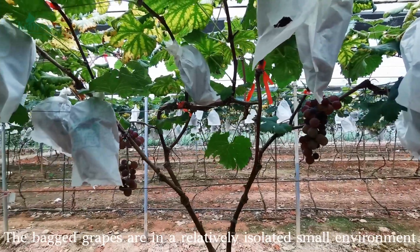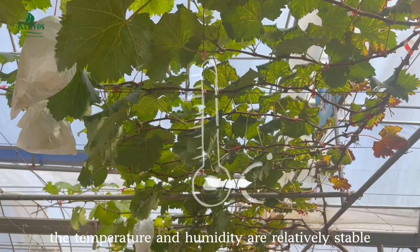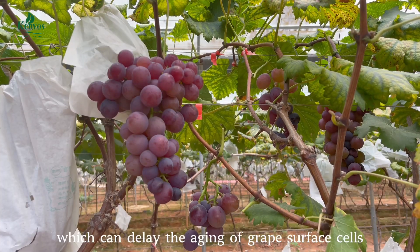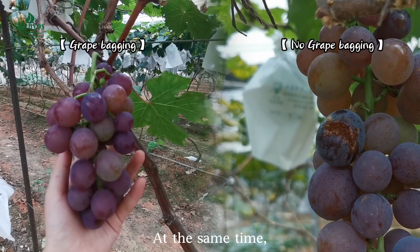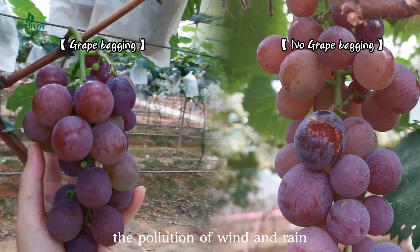The bagged grapes are in a relatively isolated small environment. The temperature and humidity are relatively stable, and the light intensity is reduced, which can eliminate the aging of grape surface cells, cuticles, and cell fibers. At the same time, the grapes in the fruit bag can avoid the pollution of wind and rain.